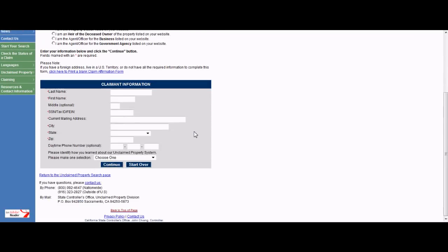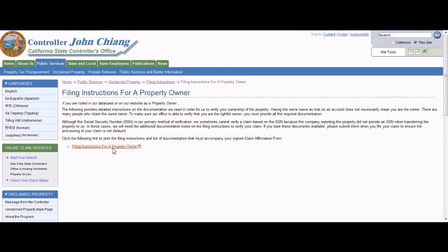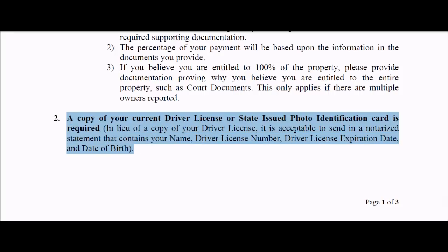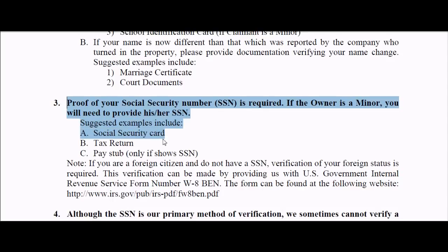Please follow their directions. In this segment, I want to dive a little deeper. Once the claim form is completed, you need to provide additional information to prove you are the owner of your money to obtain your unclaimed property. Using our California example, you must provide both a copy of your ID — a driver's license, passport, or state ID — and proof of your social security number, such as a social security card, tax return, or pay stub.